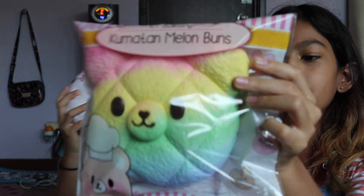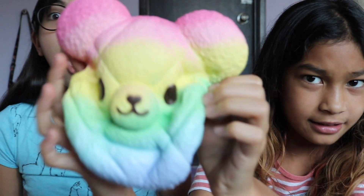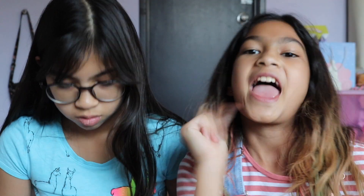My last favorite squishy is the Rainbow Bear. It was so soft, so squishy. I'm not even going to try to squish it in the packaging anymore — I'm bringing it out. Oh my god. This was 88 Ringgit, but totally worth it. So those are all the squishies that we got today from Squishy Karina, which we recommend you guys check out. We'll see you guys in our next video. Bye!